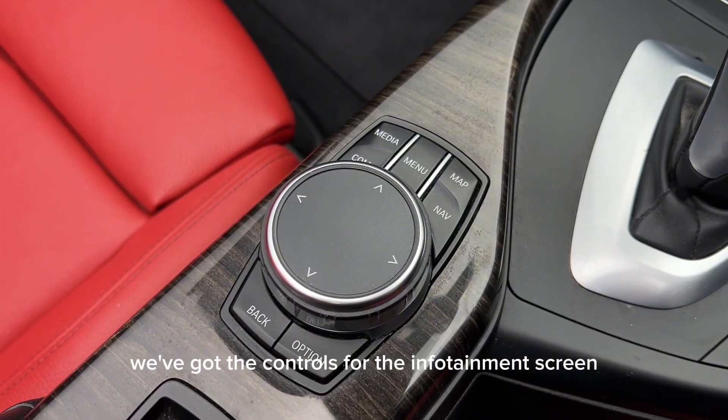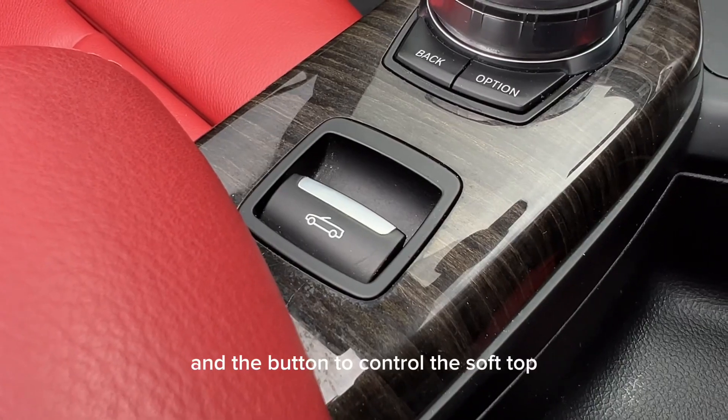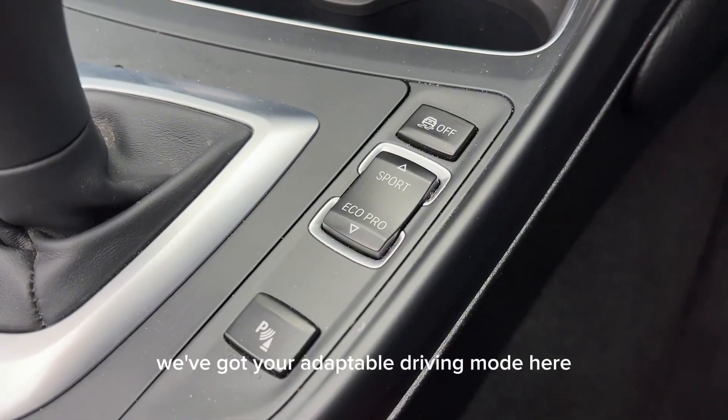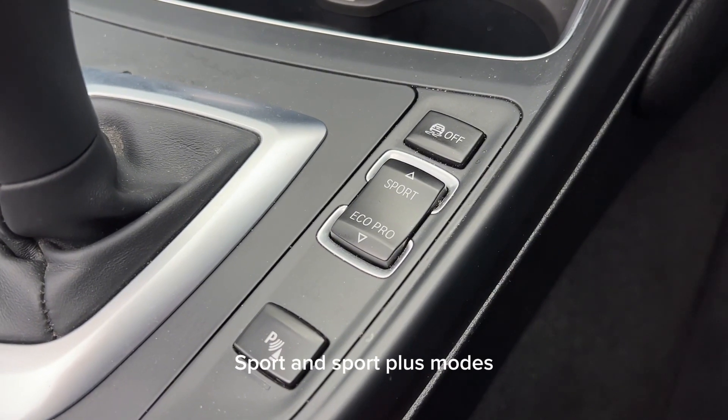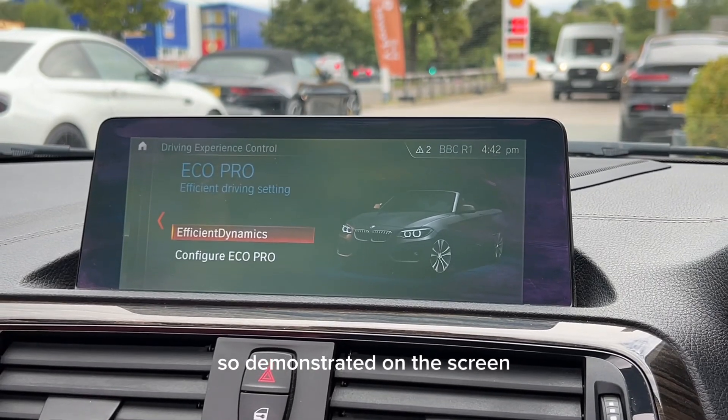Down here we've got the controls for the infotainment screen and the button to control the soft top. We've got your adaptable driving modes here. This car's got Eco Pro, Comfort, Sport and Sport Plus modes, as I've demonstrated on the screen.